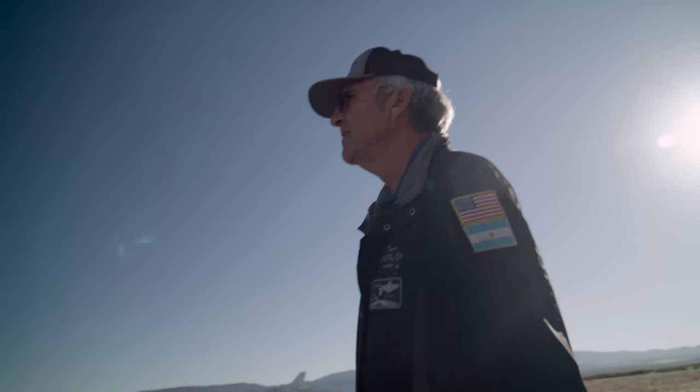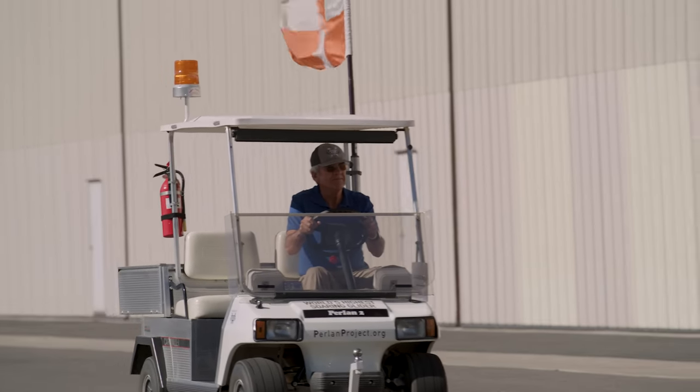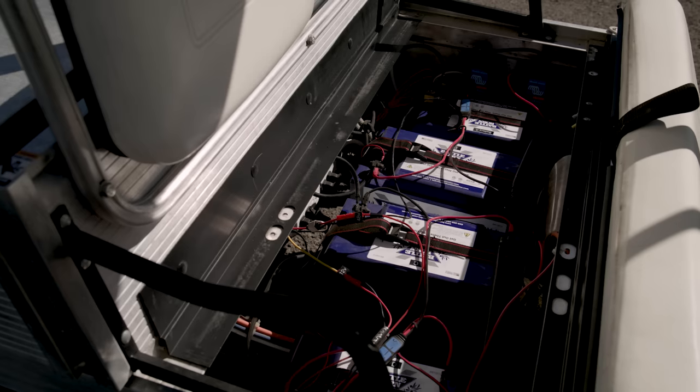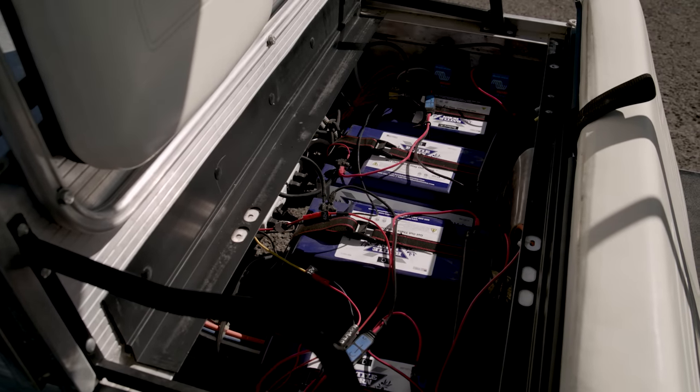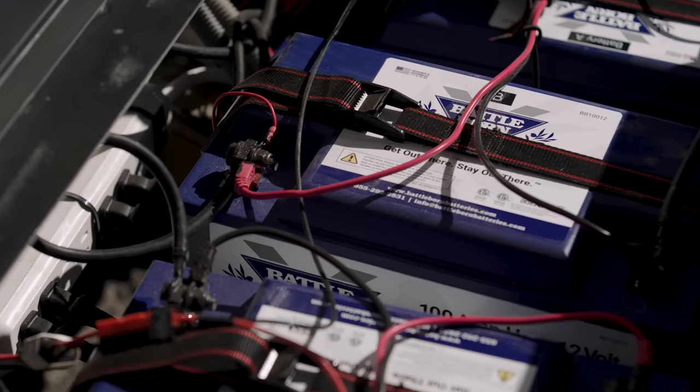About six months ago, the Perlin Project acquired this golf cart. The downside was that the lead-acid batteries in it were totally dead. We talked to the folks at Battleborn and they set us up with four of their 100 amp-hour, 12-volt batteries.